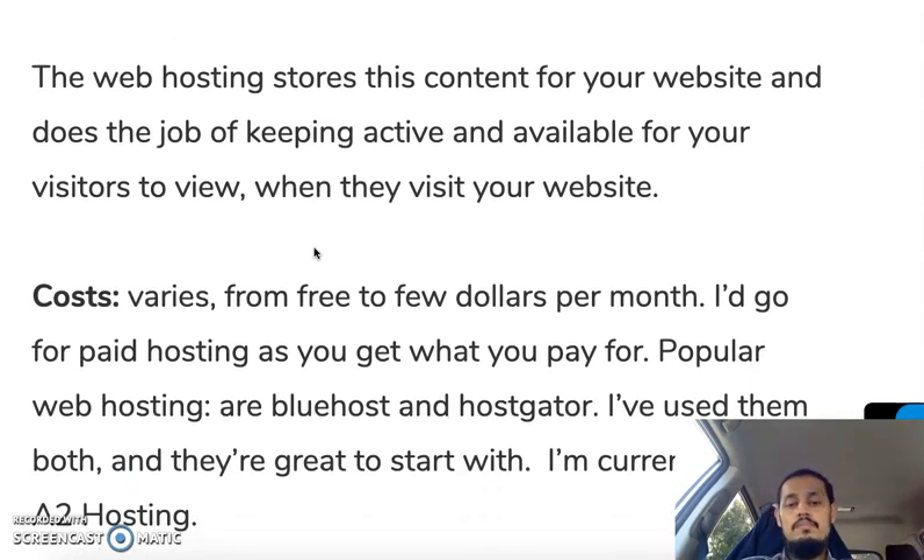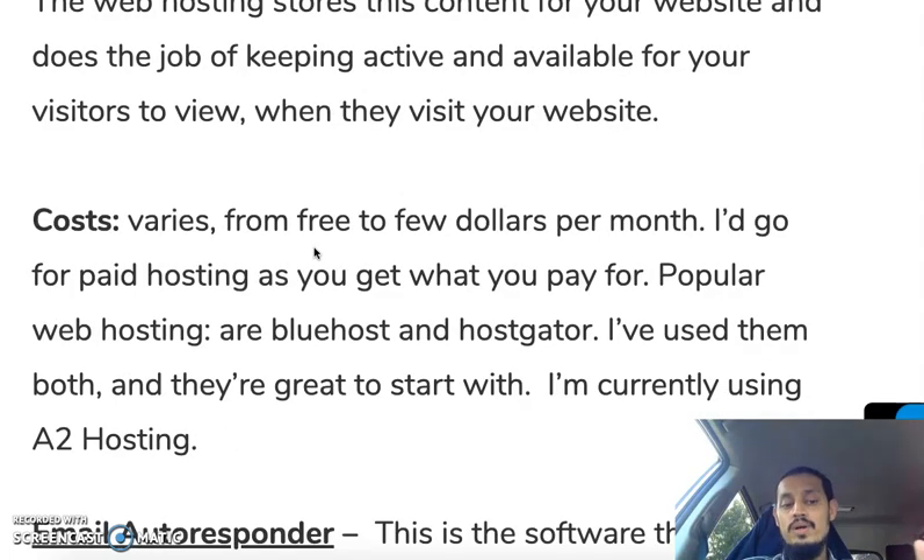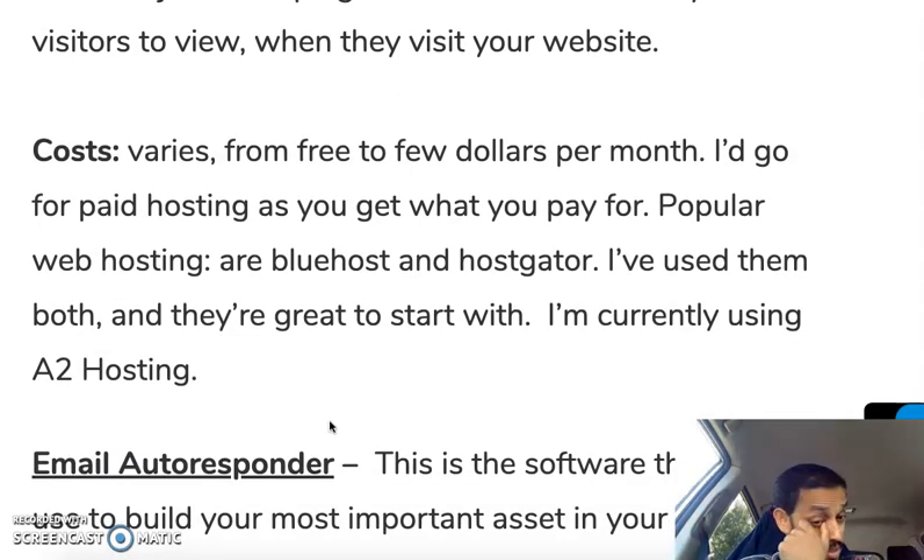The cost varies from about $3 to a few dollars per month. You can get free hosting but you get what you pay for, so I definitely go for paid hosting. Popular web hosts are Bluehost and HostGator — I've used them both and they're great to start with. I'm currently using A2 Hosting because it provides more customization and server resources, which I needed for hosting multiple websites. Bluehost is doing a slightly cheaper deal at the moment, and if you cancel you can get a pro-rata refund.